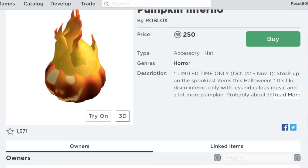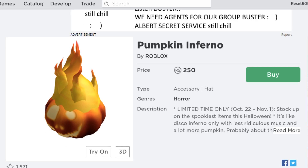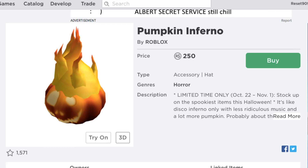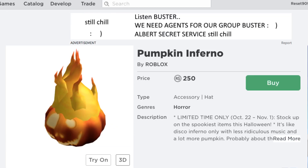Obviously, there have always been new Roblox Halloween items coming out, but we have some new returning items here. The first one is the Pumpkin Inferno. This originally was a Builder's Club item available in 2010, so this is like 9 years old — it's ridiculous. But they finally decided to bring it back. It was originally $45 Robux, but here it is at $250, which I think is a pretty reasonable price.